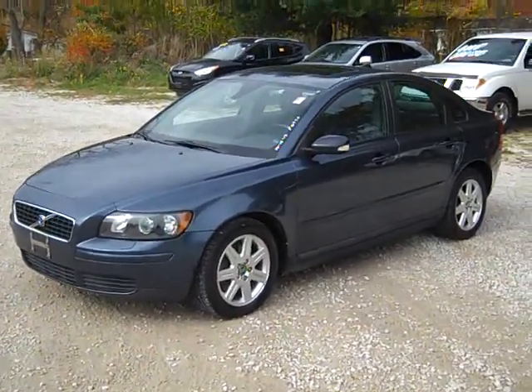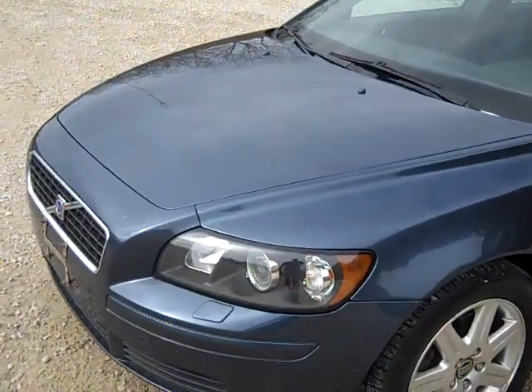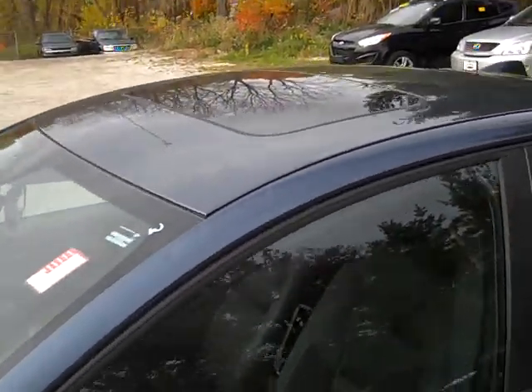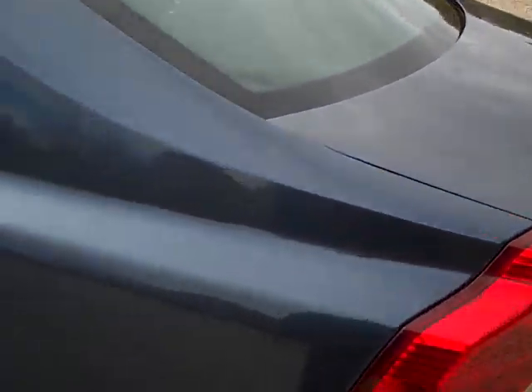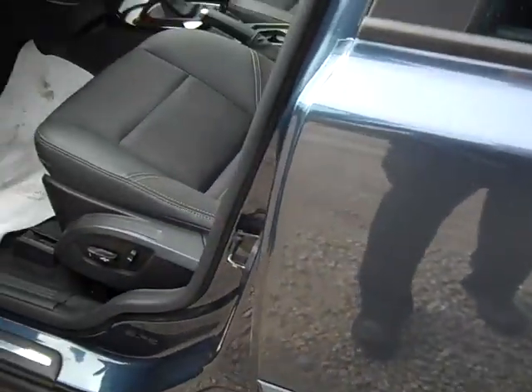We just took this 2006 Volvo S40 in on trade. If you look at the hood, the roof of the car, the deck lid, there's some hail damage on the car. Otherwise the vehicle is in very good condition mechanically. The interior of the car is in great condition. The hail damage is reflected in the price of the vehicle.